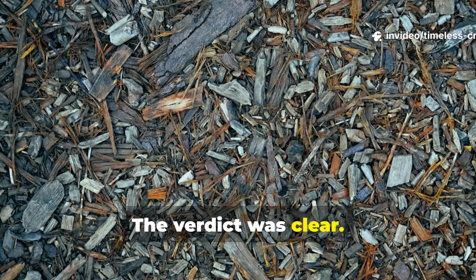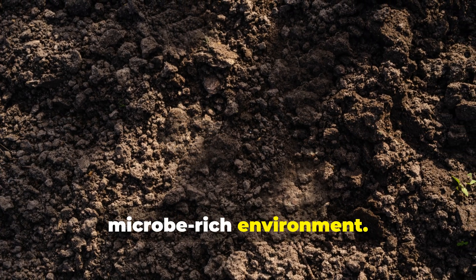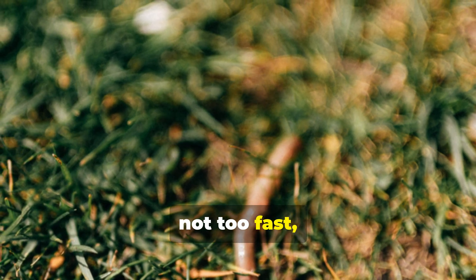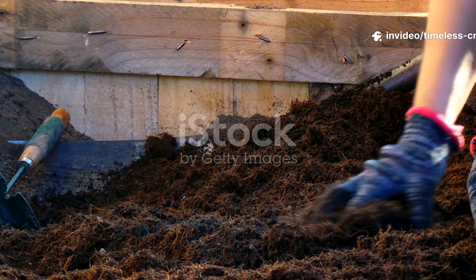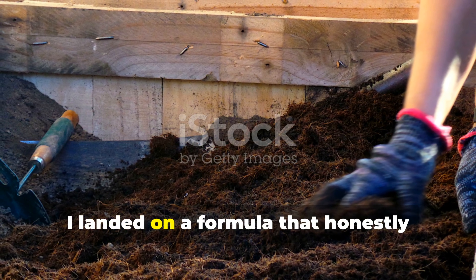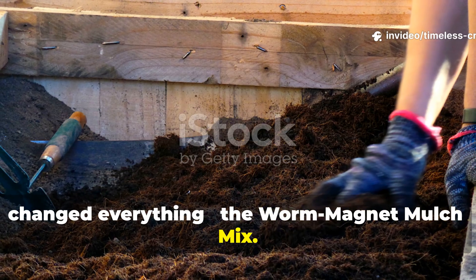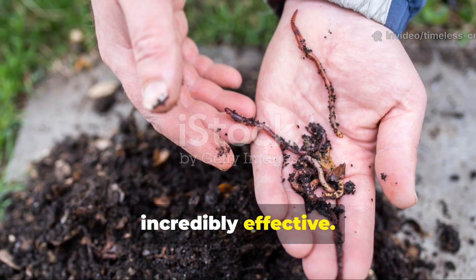The verdict was clear. Worms crave a cool, moist, microbe-rich environment. They want food that breaks down gently — not too fast, not too dry, and definitely not fermenting. After repeating these trials across multiple beds, I landed on a formula that honestly changed everything: the worm-magnet mulch mix. It's simple, natural, and incredibly effective.